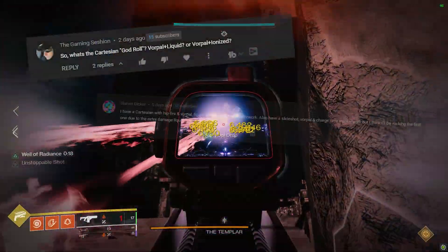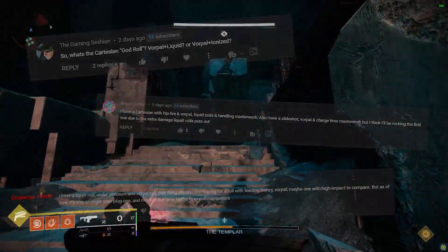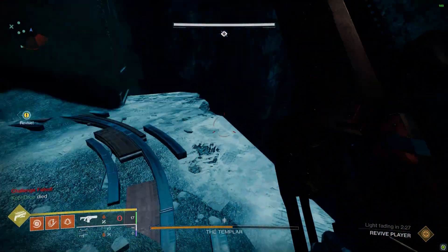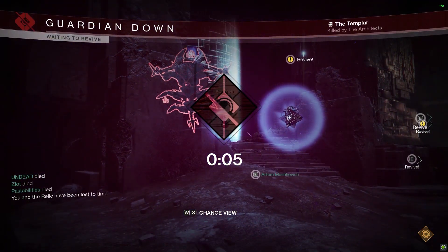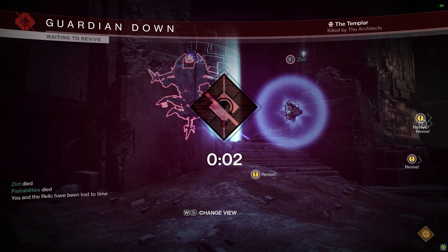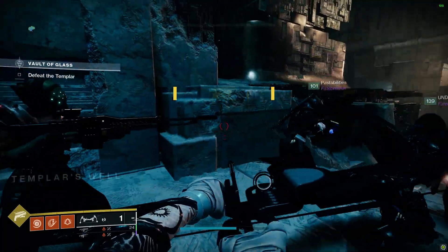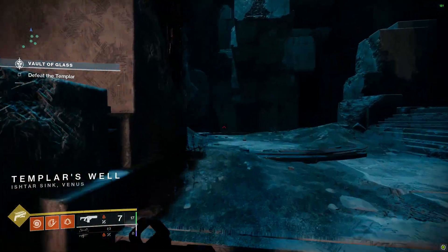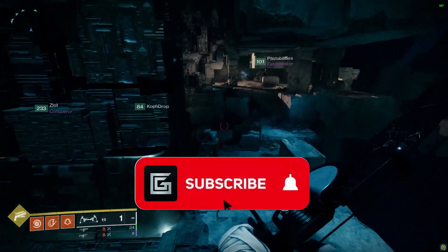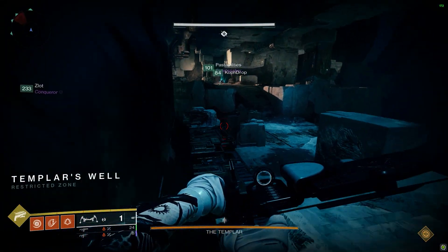I got so many comments on that original video asking about accelerated versus liquid coils, and what about enhanced battery or ionized battery for their 8-mag potential. So my clan and I got back together to do some more testing to finally have a definitive answer to share with you. If you find the information helpful, hit that like button and consider subscribing for more content like this. Alright, let's talk numbers — the best perks on this thing might actually surprise you.